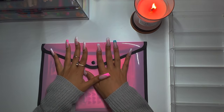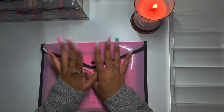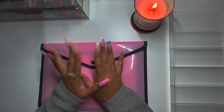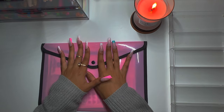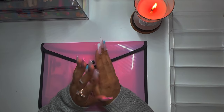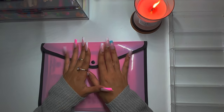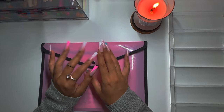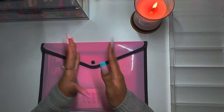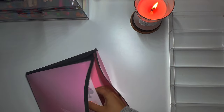Hey guys, welcome back to the channel! In today's video we're going to be doing the August completed saving challenge unstuffing. This is going to be Part 1. I kind of want to start my school supply shopping now, so I'm going to unstuff these, fully fund that, and then everything else will be left in this envelope as leftover for Part 2, which we'll do at the end. Let's get into it!